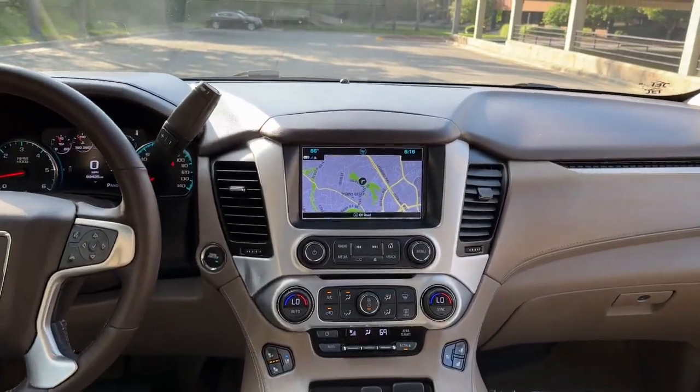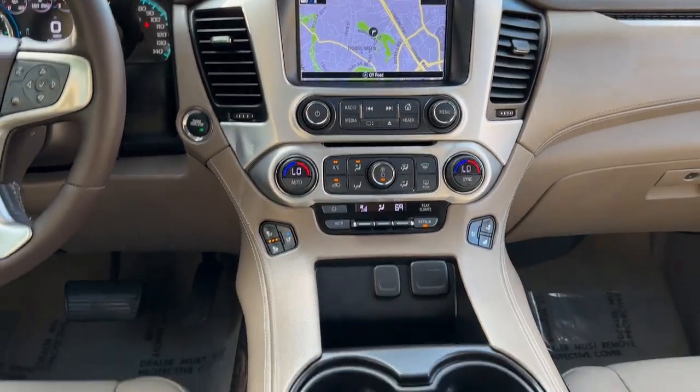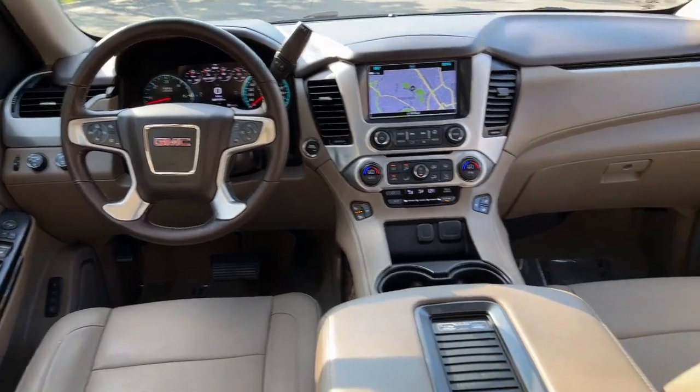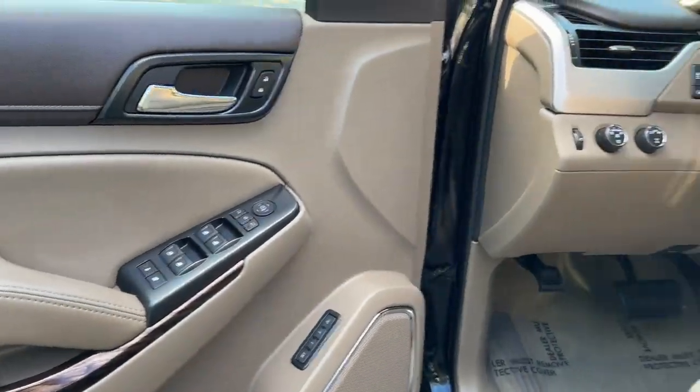Feel relaxed and in control when you're behind the wheel of this well-equipped Yukon. Treat yourself to a test drive today. Our staff will toss you the keys and give you an outstanding customer experience.